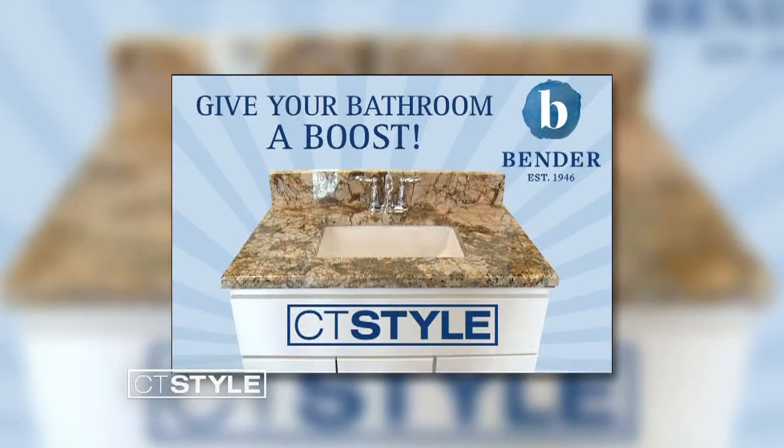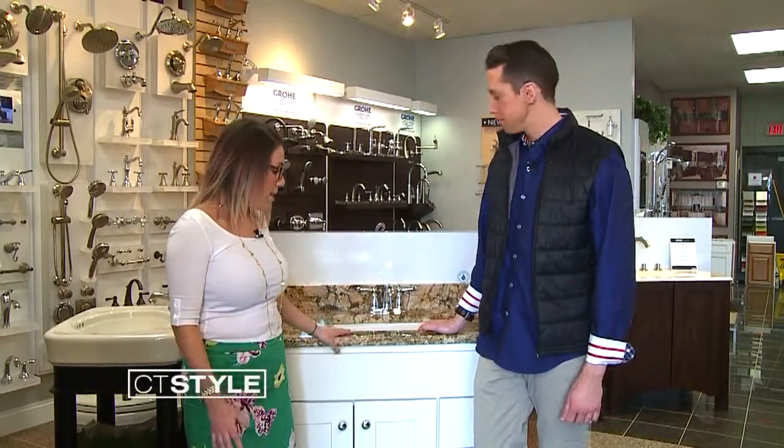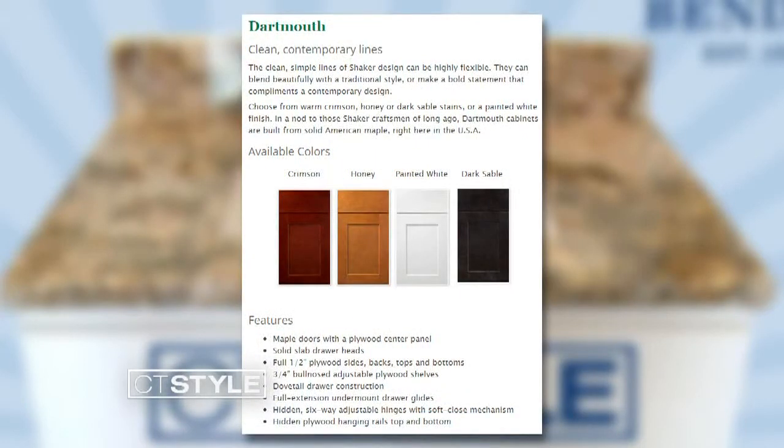We got the granite, we have the beautiful variety of cupboards here. So for Win It Wednesday, we want to help a very deserving Connecticut family win a beautiful vanity. Totally depending on whatever shape bathroom you have, we can fit this in. We've got anywhere from 24 to 48 inches, and it comes with a granite top. If you are more modern, like Ryan, he likes a more contemporary look with the shaker style door. Or we have a raised panel — something that's more traditional. It comes in white, black, and two different wood finishes. So there's a little bit of something for everybody.